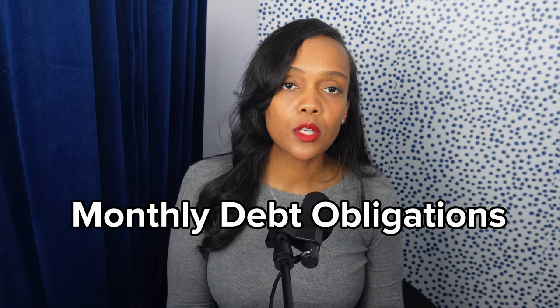The next thing we're going to look at are your monthly debts: your car loan, credit cards, mortgage payments, child support or spousal obligations, and student loans. Student loan debt is still debt. Whether your loans are deferred or not, we need to account for them because you are responsible for them and will have to pay them at some point. So we must factor those in.